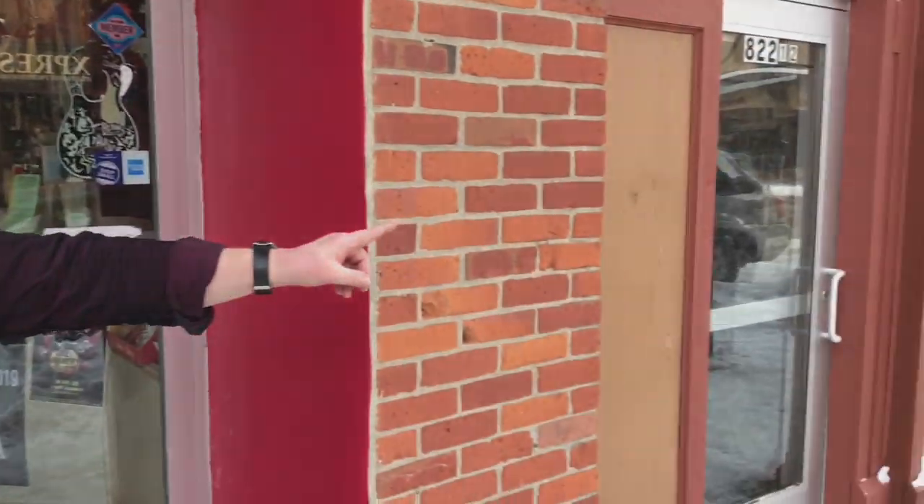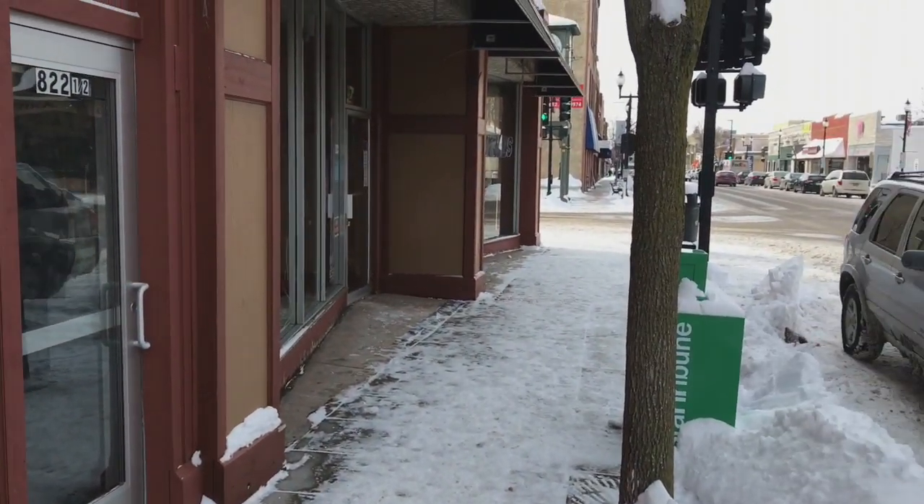This is the second oldest building in Hopkins. The oldest building is next door. That one is 1884, and we're 1886.